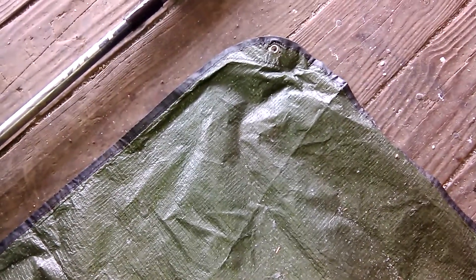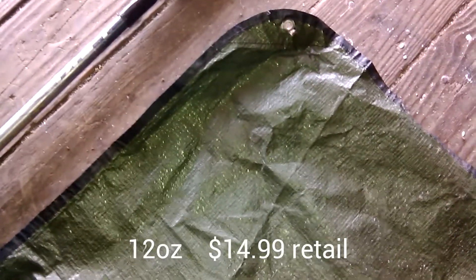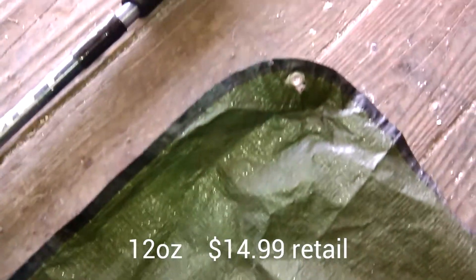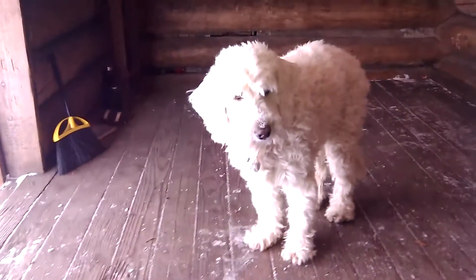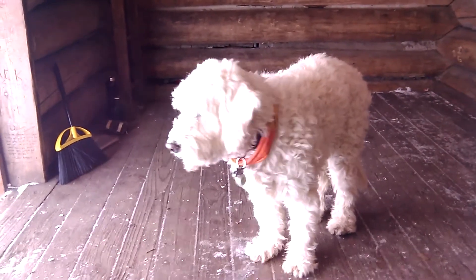My ground sheet is just this all-weather blanket. It's kind of an emergency blanket on one side, with a roofing tarp material on top. It has grommets in four corners and it's very easy to wipe up, which is good with this guy right here.